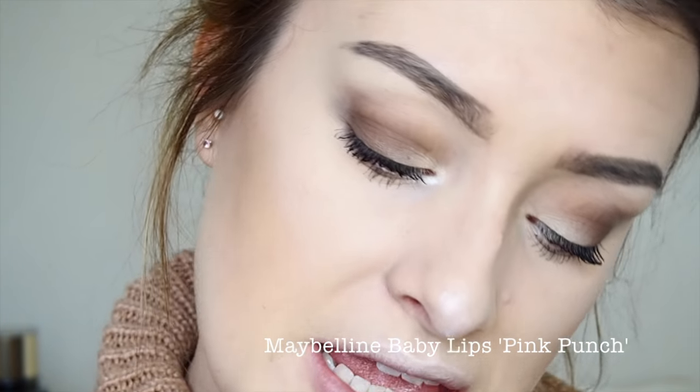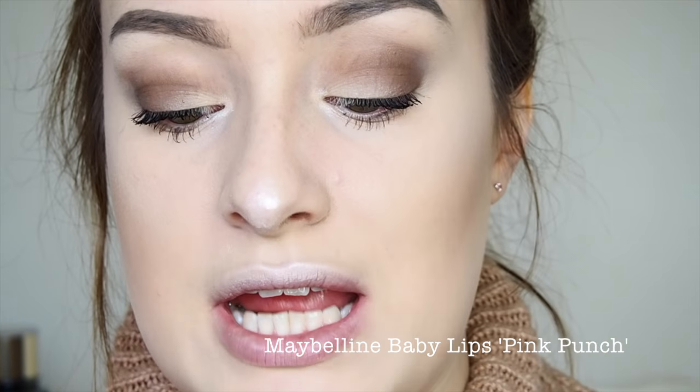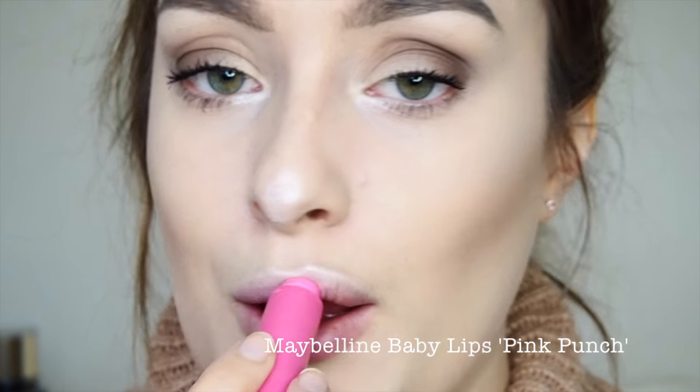Next I'm going in with a little bit of lip balm — this is the Baby Lips lip balm in shade Pink Punch. I'm applying it to the centre of my lips just to give them a little moisture. I don't like the colour of this lip balm but I'm using it purely as a base before applying my lipstick.